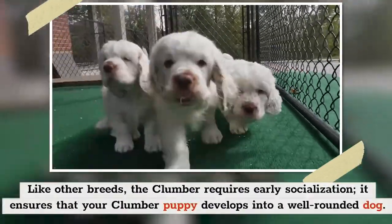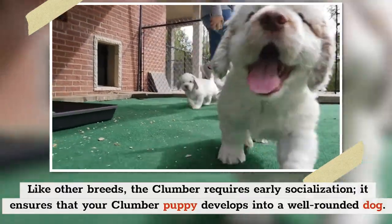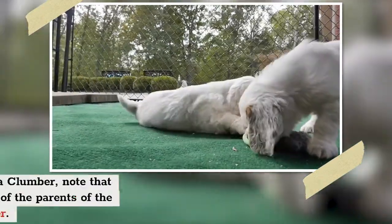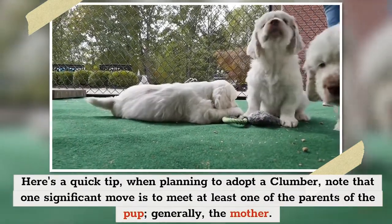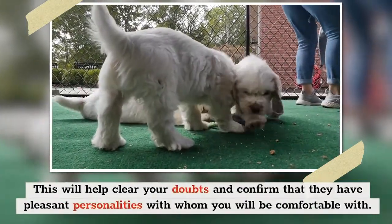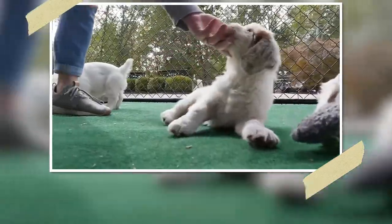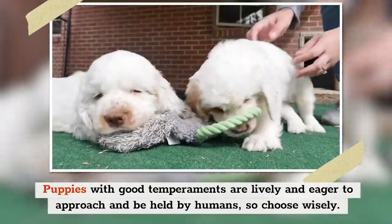Like other breeds, the Clumber requires early socialization to ensure your Clumber puppy develops into a well-rounded dog. Being exposed to various people, places, sounds, and experiences while they're young goes a long way. When planning to adopt a Clumber, one significant move is to meet at least one of the parents of the pup, generally the mother. This will help confirm they have pleasant personalities. Puppies with good temperaments are lively and eager to approach and be held by humans, so choose wisely.